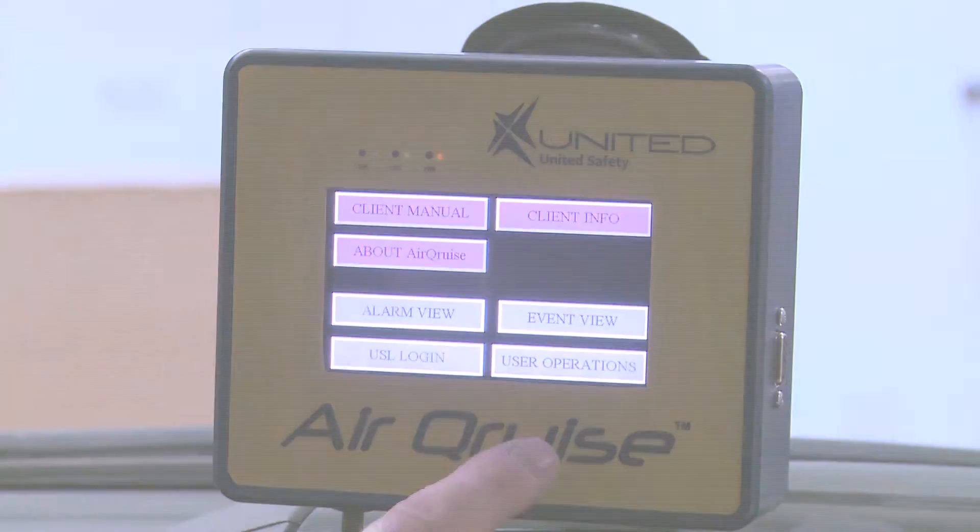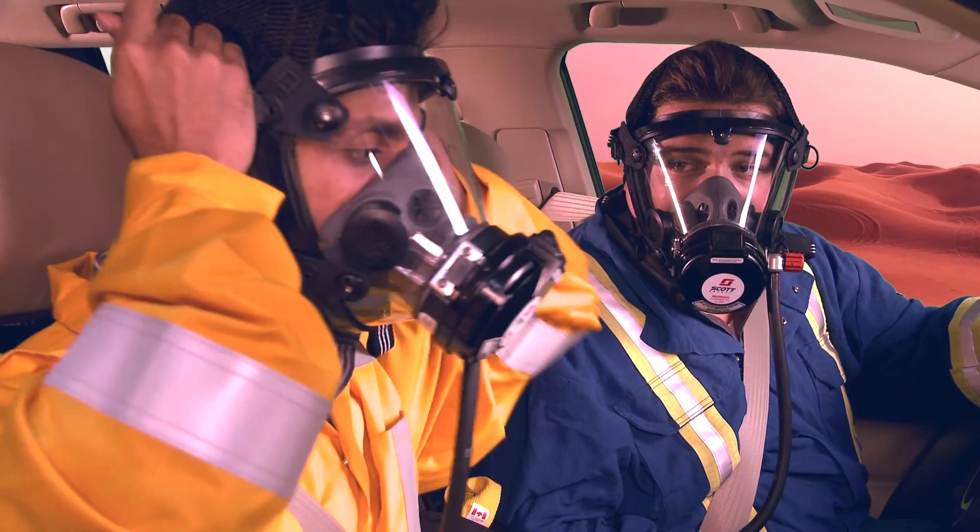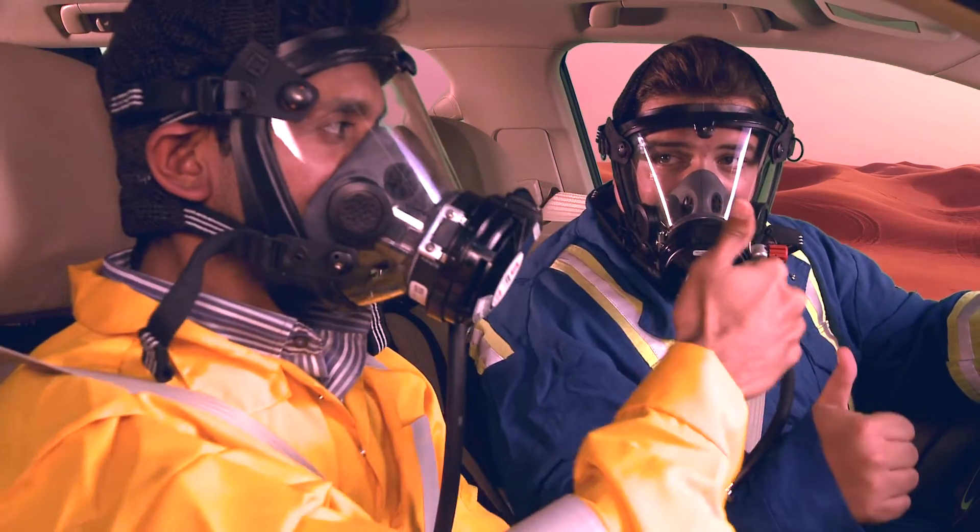The instant the vehicle enters into an area contaminated by toxic gas release, the H2S sensors will sound an alarm inside the vehicle. Once the driver ensures all passengers are masked up safely, they will determine the safest route of egress from the area. Once they are out of the area, they will look at the internal and external gas readings to determine if it is safe for the passengers to take off their masks.